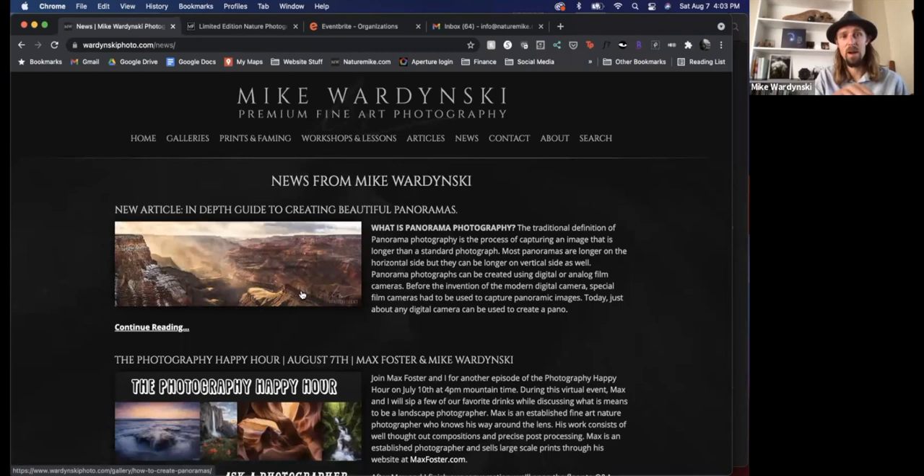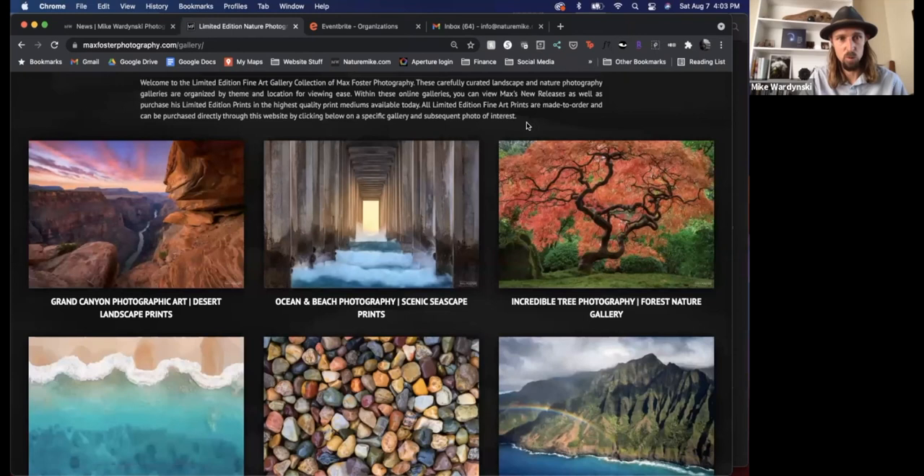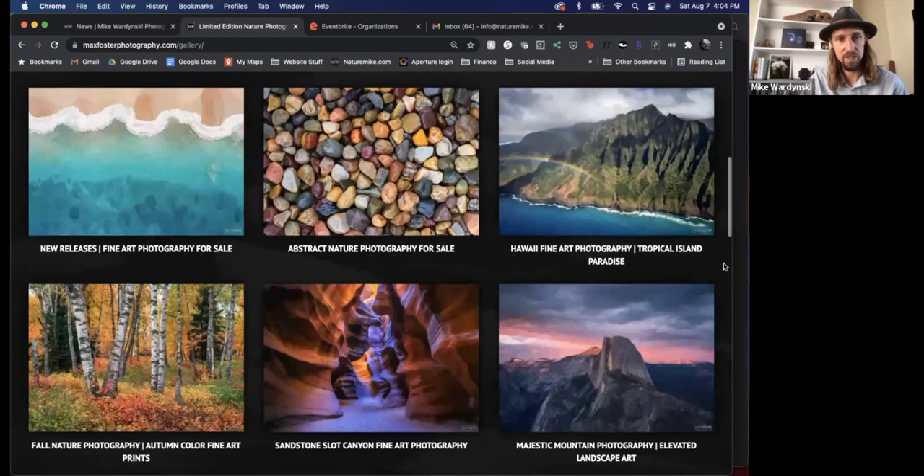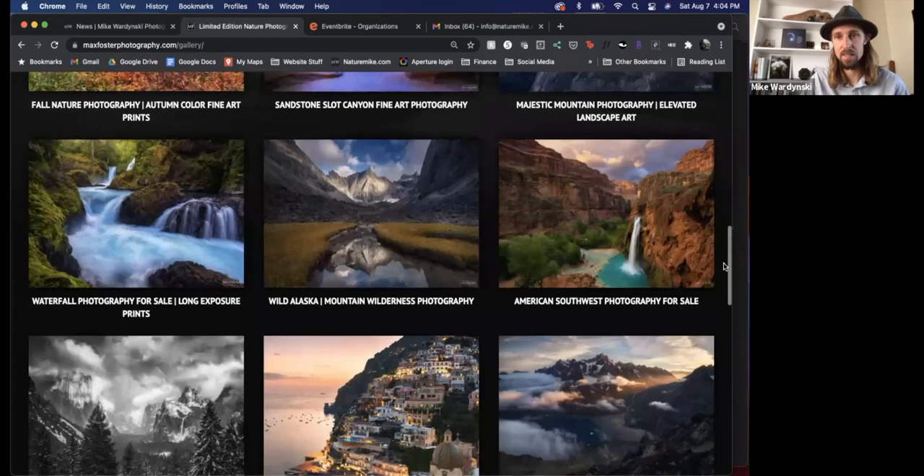But that's enough about me. I want to talk about Max and his work. I'm going to click over to his website and show you some of his work. As I mentioned, incredibly talented photographer — I think Max is one of the best landscape photographers out there right now. His work is incredibly clean, vibrant but not over the top, which is what I love about it, and the compositions are right on point. I'll scroll down so you can see some of his different works and some of the different places he's been photographing.